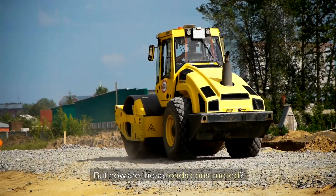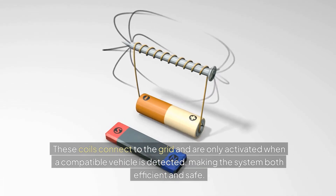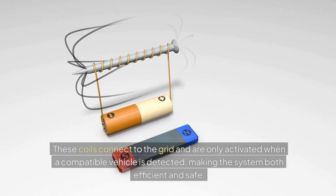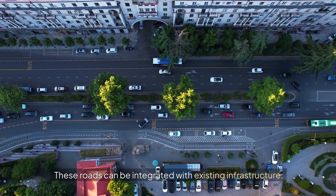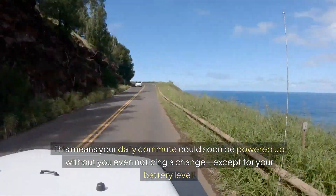But how are these roads constructed? It starts with embedding special charging coils below the surface. These coils connect to the grid and are only activated when a compatible vehicle is detected, making the system both efficient and safe. The best part? These roads can be integrated with existing infrastructure, meaning your daily commute could soon be powered up without you even noticing a change — except for your battery level.